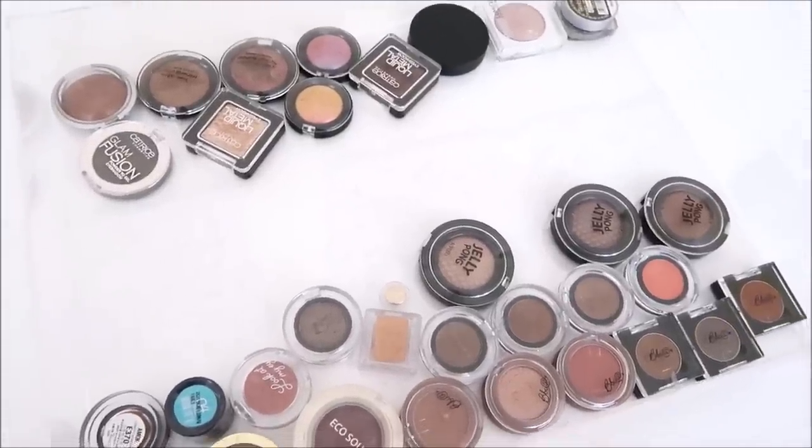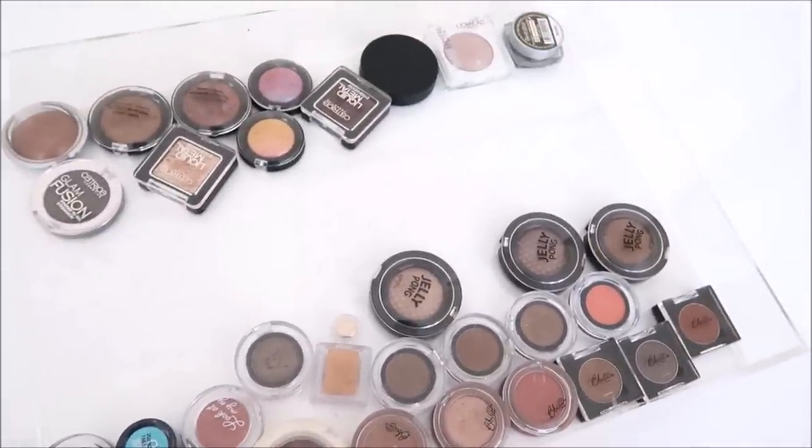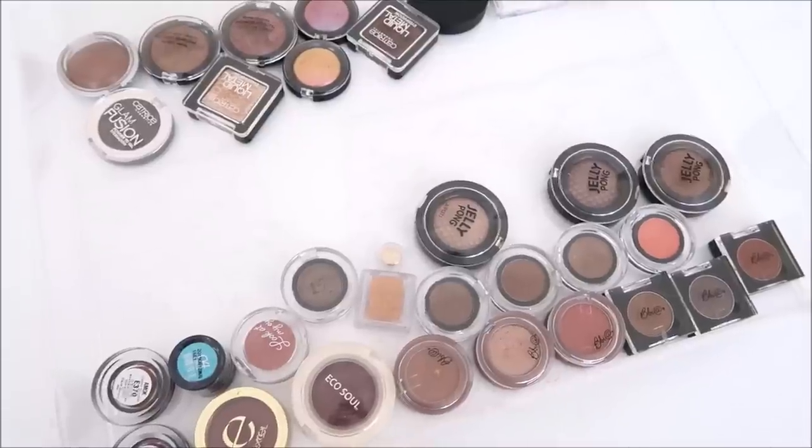I have drugstore singles and K-beauty singles. I just decided to combine the two because I don't have that many. So let's get started.